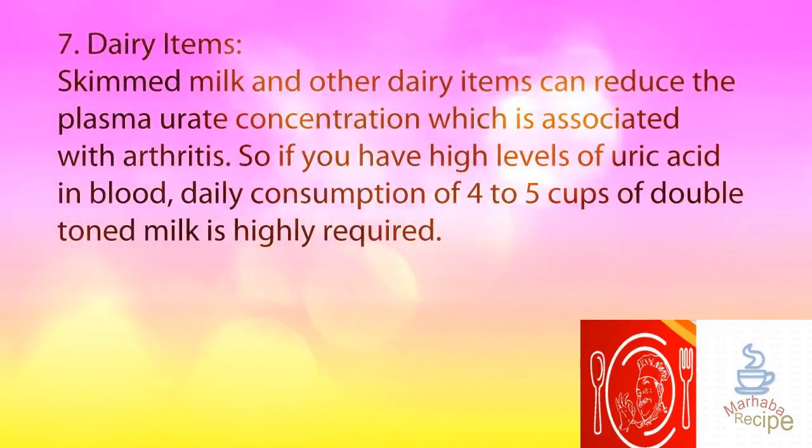7. Dairy Items. Skimmed milk and other dairy items can reduce the plasma urate concentration, which is associated with arthritis. So if you have high levels of uric acid in blood, daily consumption of 4 to 5 cups of double toned milk is highly recommended.